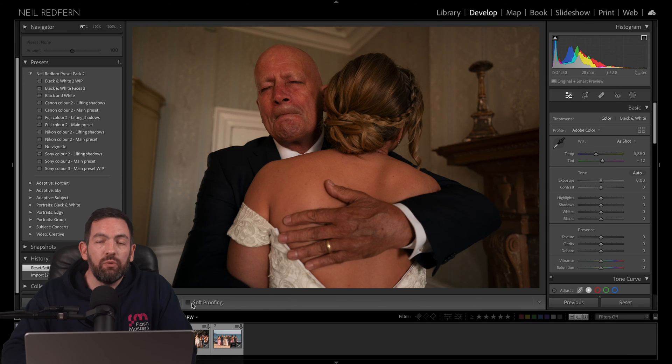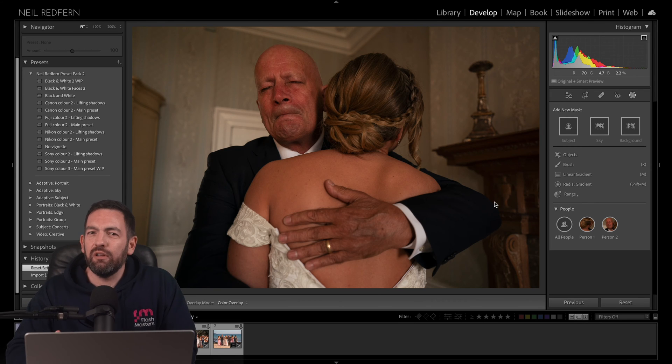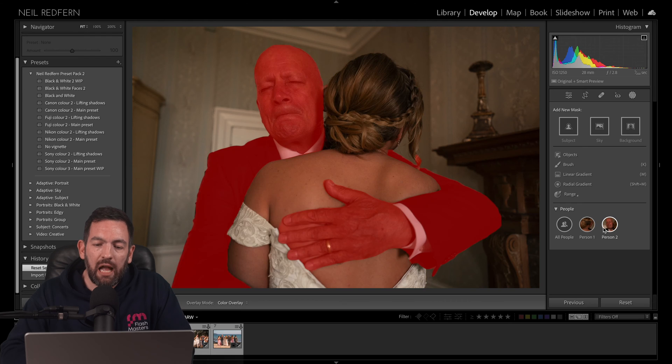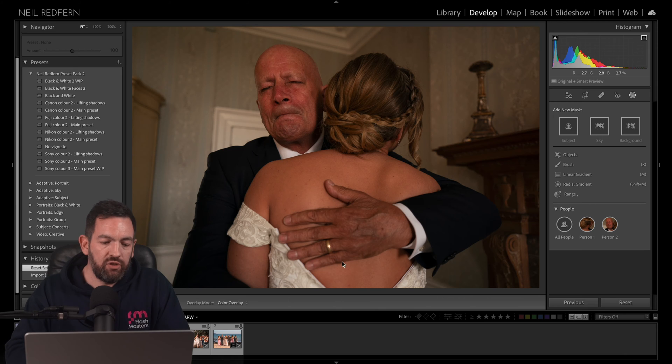Just to show you how accurate the 'Select People' option is — let's go to mask again. It's going to detect the two people, dad and daughter in this photograph. I was thinking, would Lightroom understand that this is dad's hand and not the bride's hand? And it does. I just think that's so clever — just how accurate those selections are, and so quick as well. I'm not actually going to edit that image, but that's a good illustration of how accurate the masks are, even when body shapes sort of overlap.